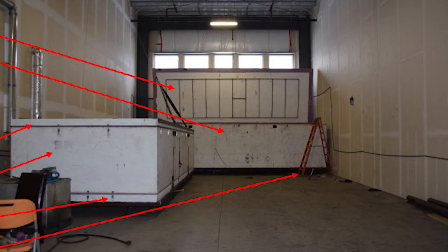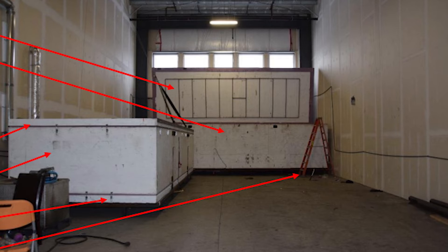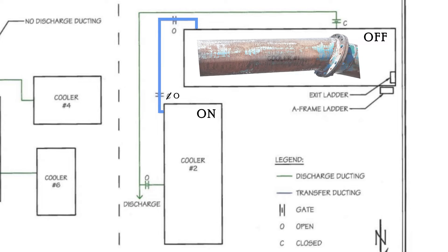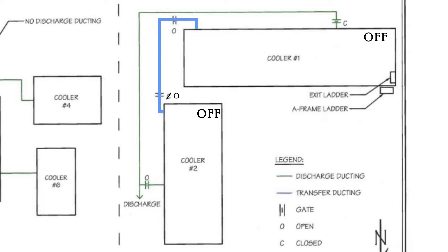That morning, preparation was made to unload pipes from both coolers, which had been left overnight to freeze. After turning off Cooler 1, the transfer duct gates were opened and the nitrogen in Cooler 1 was purged into Cooler 2. The pipes were removed and new pipes were loaded in. The same process took place for Cooler 2. Cooler 2 was then turned on while Cooler 1 was still set to off. However, the transfer duct gates remained open, allowing nitrogen to flow into both coolers.